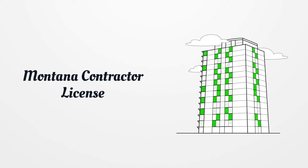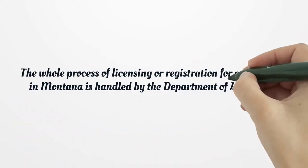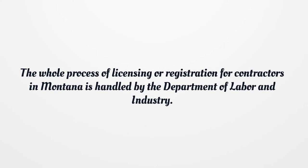Montana Contractor License. The whole process of licensing or registration for contractors in Montana is handled by the Department of Labor and Industry.